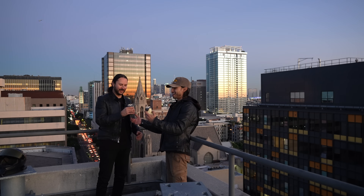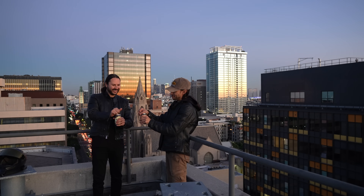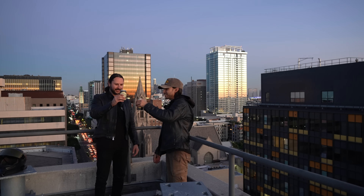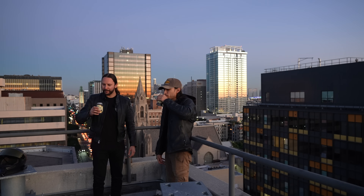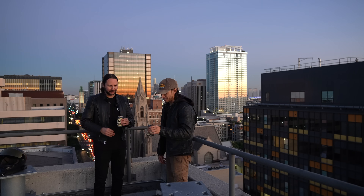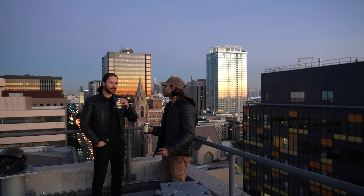Alright, we got the brewskis. That was a great ride today, man. Cheers! This is from the Old Place Winery. I dig it — it's almost like a Guinness. It's a Black Lager, the Nighthawk. Perfect for a couple of Nighthawks.